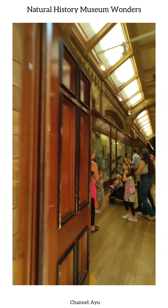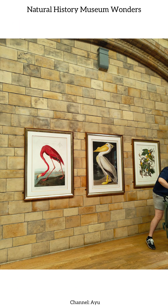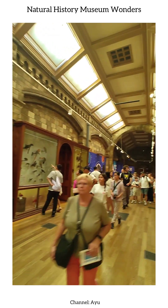Soon, we arrive at the Bird's Block, an awe-inspiring section dedicated to the diversity of avian life. From tiny, colorful finches to majestic eagles, every display highlights the beauty, adaptability, and remarkable variety of birds, preserved in meticulous detail.